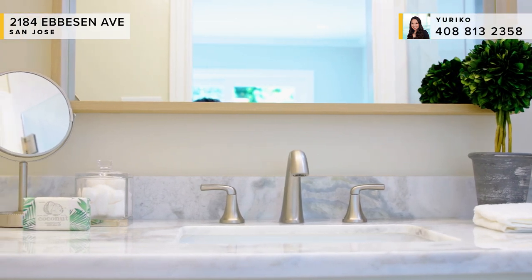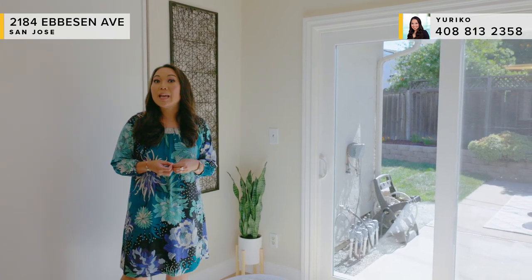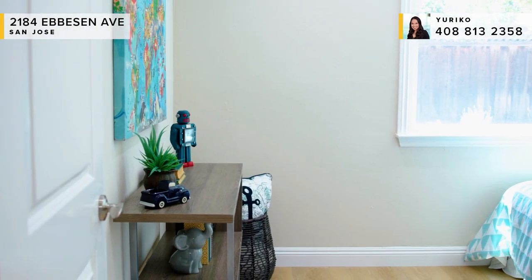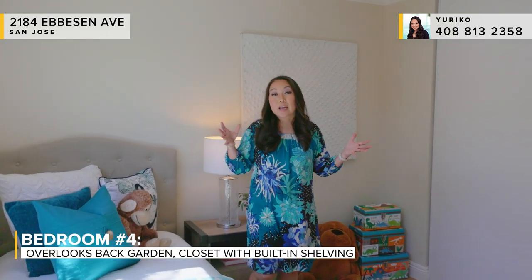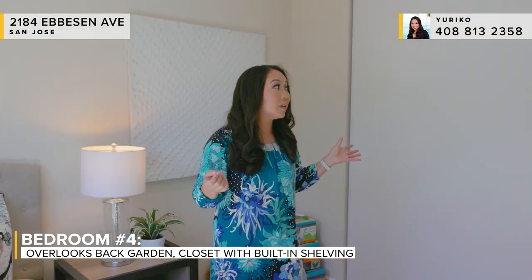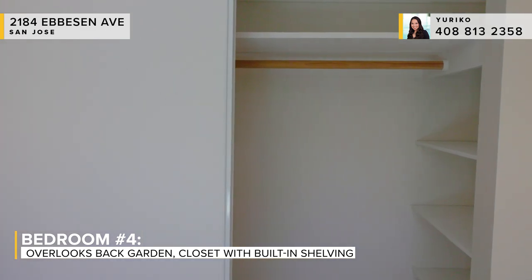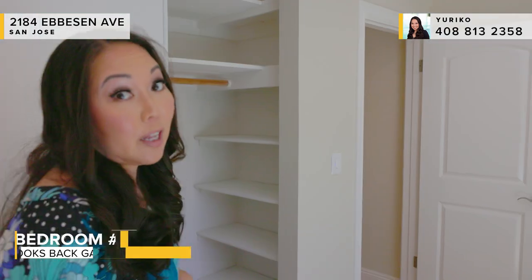Another great feature of this junior suite is the sliding glass door to the back garden — always a nice feature, especially if you're using this as your master bedroom. At the end of the hallway, we're in our final bedroom, number four. There's a nice large picture window which overlooks the back garden. In addition to that, you have a really spacious closet with great storage all the way throughout — perfect for kids' books, shoes, or any extra storage needs.